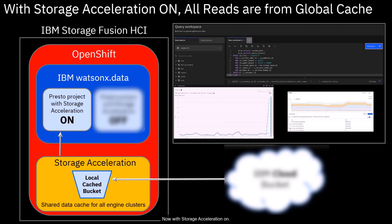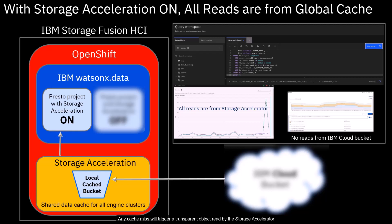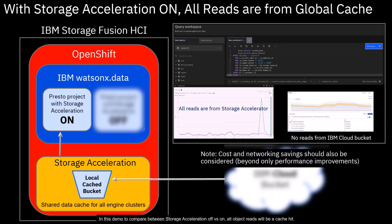Now, with storage acceleration on, any cache miss will trigger a transparent object read by the storage accelerator from the remote object storage and immediately cache in the storage accelerator. In this demo, to compare between storage acceleration off versus on, all object reads will be a cache hit. Thus, there are no reads from the public cloud and all reads are from the storage accelerator. This query completed in 12.5 seconds, a 7x performance improvement.